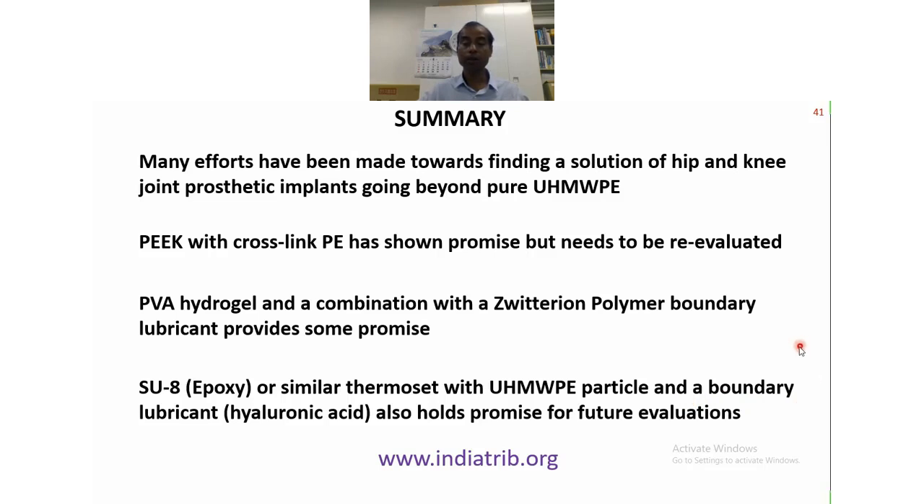Before I end, I would like to introduce you to this conference we are organizing called Indiatrib — please go to indiatrib.org and you will find all the information. If any of you are interested to attend this conference, or if you belong to a company, you may try to sponsor our conference. Thank you very much.